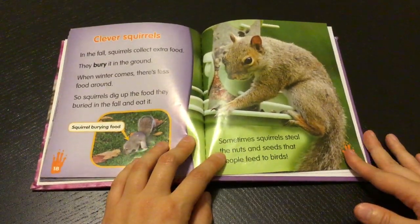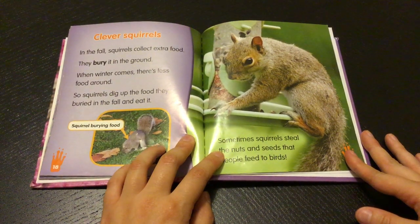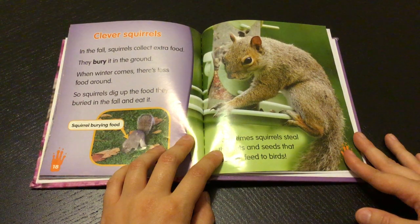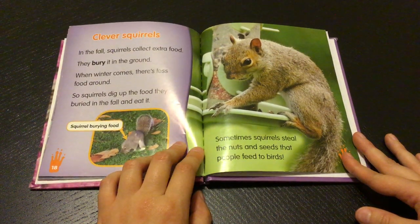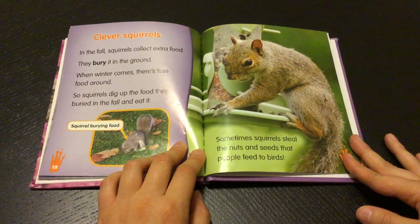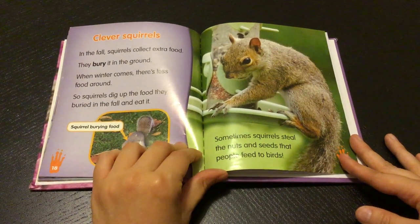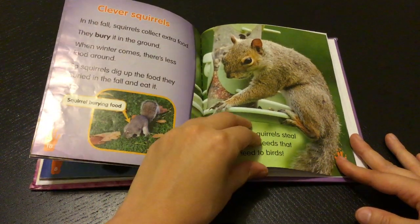Clever squirrels. In the fall squirrels collect extra food. They bury it in the ground. When winter comes there's less food around, so squirrels dig up the food they buried in the fall and eat it. Sometimes squirrels steal the nuts and seeds that people feed to birds.